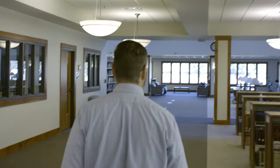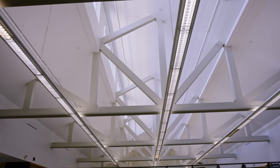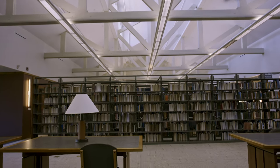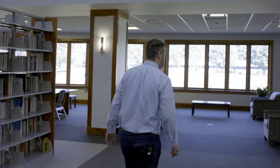If you'll follow me, we'll go up to the north wing and see some more of the library. Here in our north wing we have the main library collection. We have a variety of seating in this area, study tables, and up here we have our north reading area.